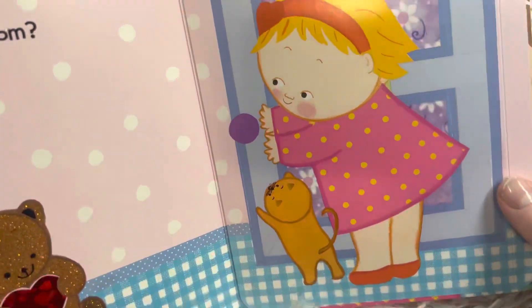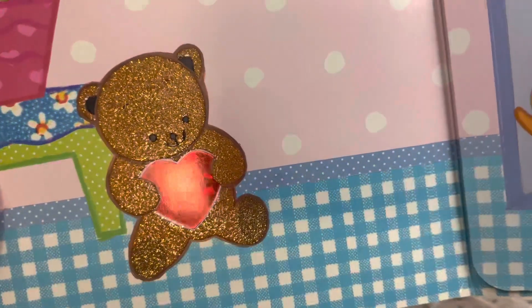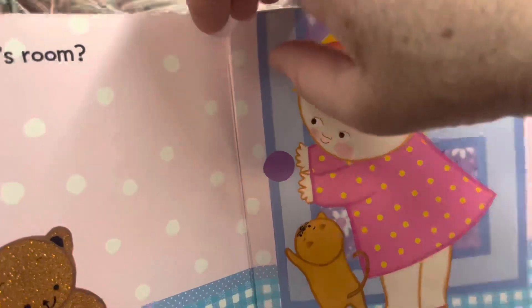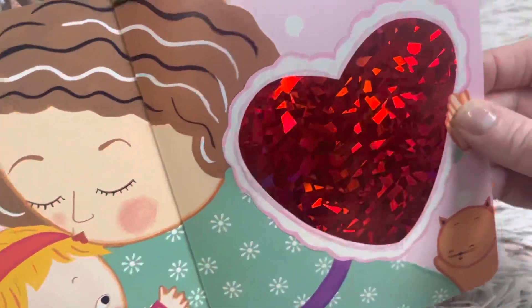Is it in baby's room? Look at that cute sparkly bear. He's cute. Do you think it's in baby's room? I think that's the last place we haven't looked. Yes, here is baby's special valentine and she made it just for mommy.